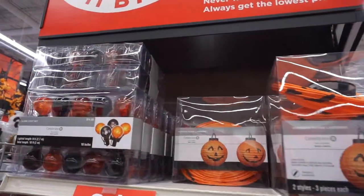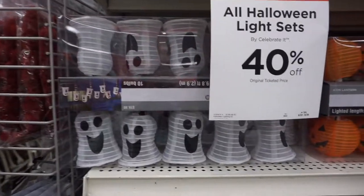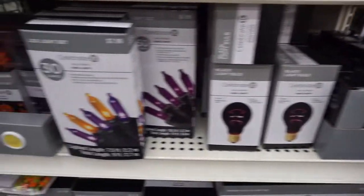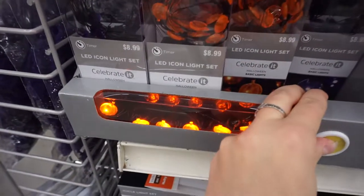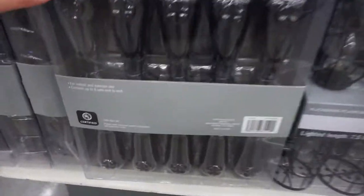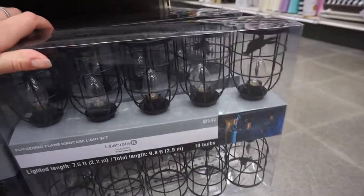Of course, we cannot forget about Halloween lights. They have tons of them — ghosts, pumpkins, black lights, purple lights. Let's try this one out — oh cool! These are for indoor and outdoor use. Wow, this one looks really creepy, changing colors.